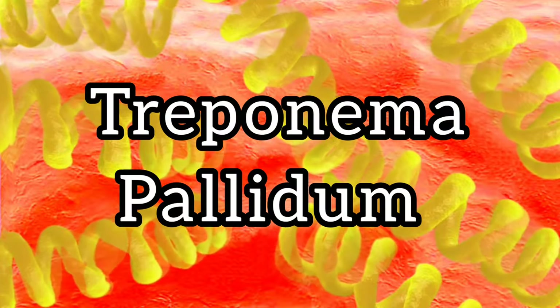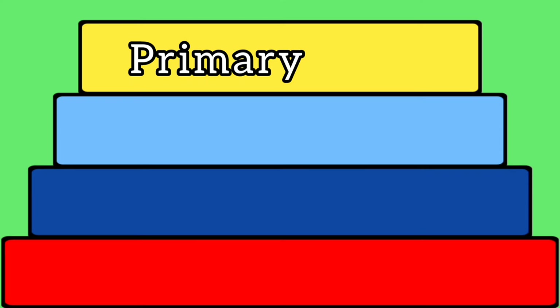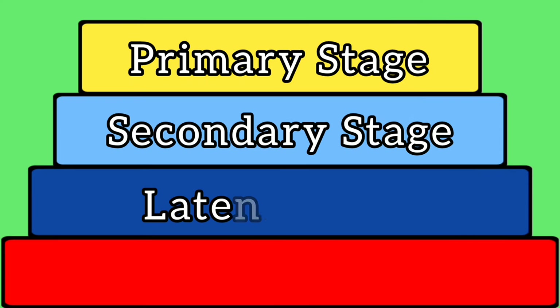Syphilis is caused by a bacterium called Treponema pallidum, and can lead to serious health complications if left untreated. Syphilis develops in four different stages, namely the primary, secondary, latent, and tertiary stages.